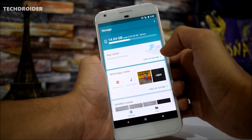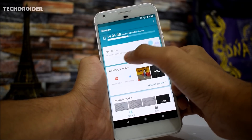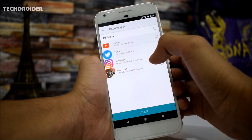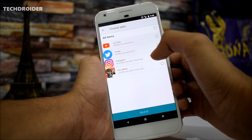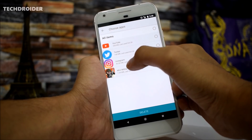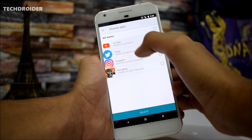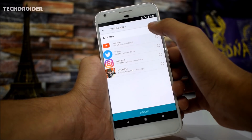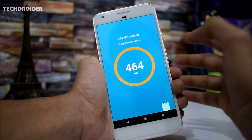This application will also allow you to clear the cache memory. As you can see, temporary files from apps free up to 464 MB. Twitter is holding 148 MB, Instagram is holding 46 MB, and YouTube is also holding 268 MB of temporary files. This is something really great.